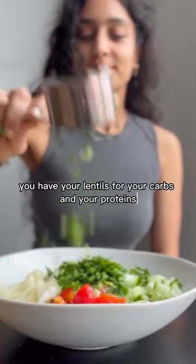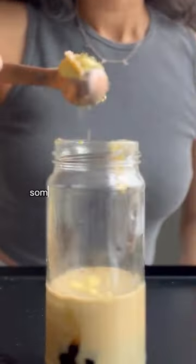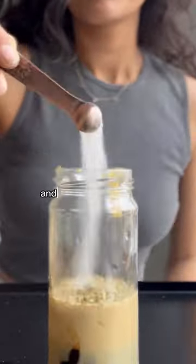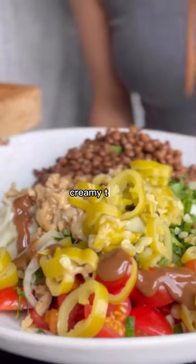You have your lentils for your carbs and your proteins, your fresh crunchy veggies for your vitamins and minerals, parsley which is full of antioxidants, some nuts for your healthy fats, and then a delicious tahini balsamic dressing that has the perfect sweet, sour, creamy taste.